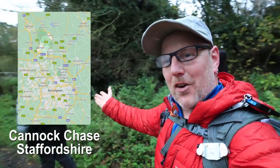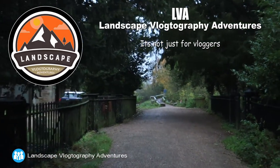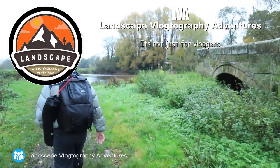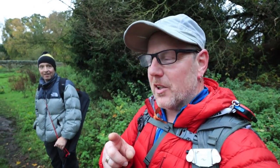Hello and welcome to Cannock Chase. I'm in an area I've never been to before and I've got myself a guide. Simon reached out to us on our Facebook group - LVA, the Landscape Photography Adventures group - and said look, if you're coming down this way give us a shout, and he's going to show us a few hidden secrets. There's one particular place thanks to Nigel Dampson who did a video a couple of weeks ago.